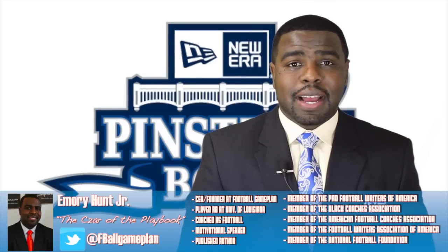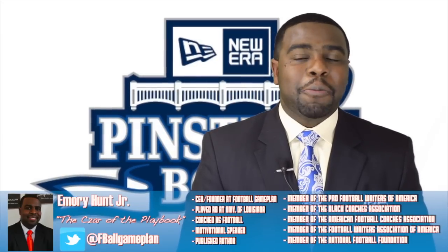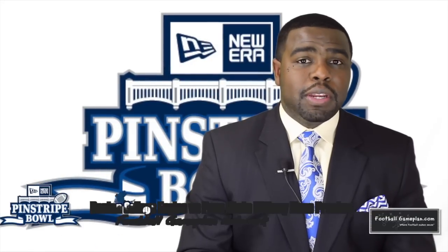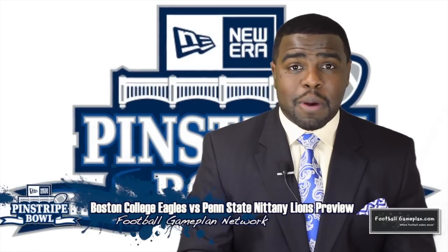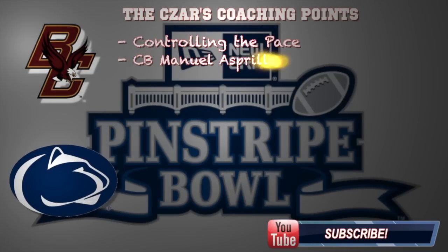Welcome to footballgameplan.com, where football makes sense. I'm Emory Hunt, the czar of the playbook, bringing you our preview of the 2014 New Era Pinstripe Bowl between the Boston College Eagles and the Penn State Nittany Lions. Let's take a look at some coaching points for both teams in this ballgame, starting with Boston College.